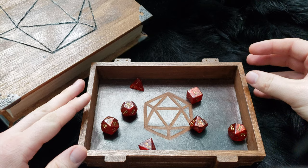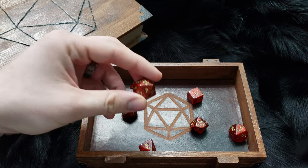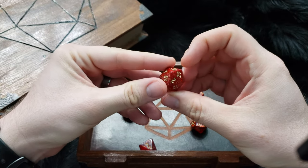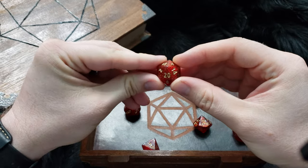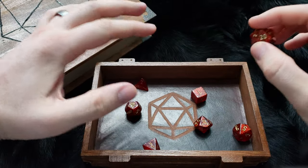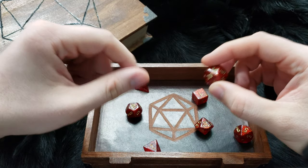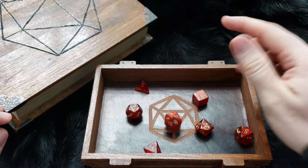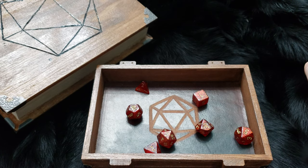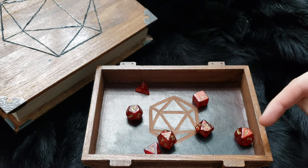At the same time, I kind of want to just keep one set and have that be the special one. I'll show you guys the Scarab set in another video shortly, because it's very similar but the differences when you get them close are pretty pronounced. These are very glittery, while the Scarab ones have more of an iridescent marble pattern, but still in deep red with gold numbers.